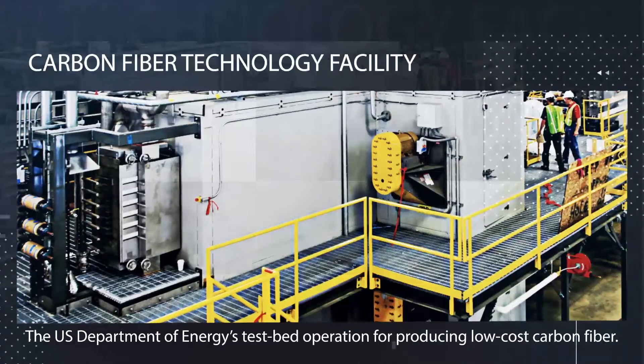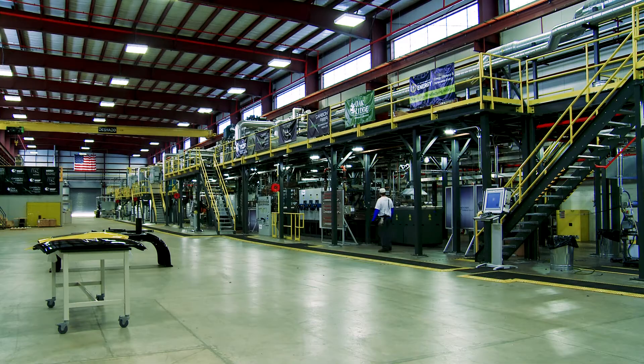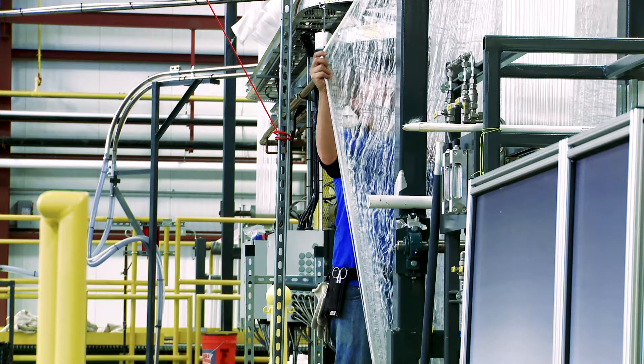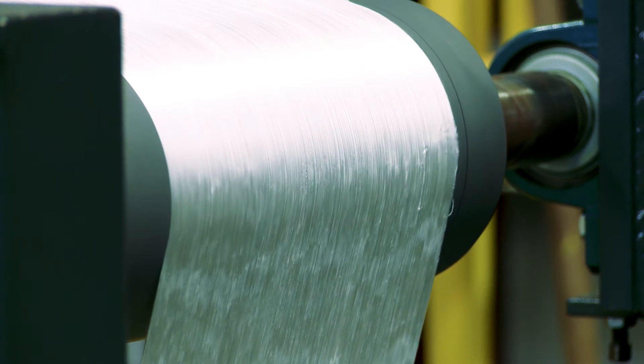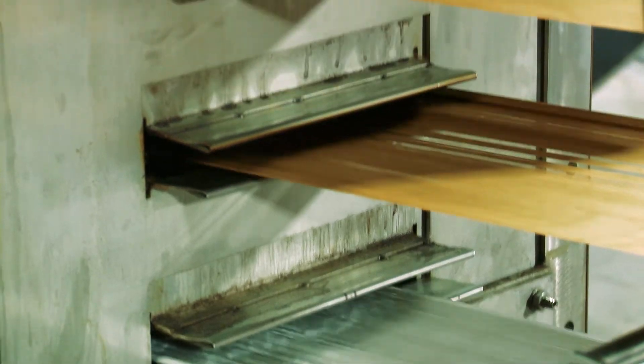When DOE invested in the Carbon Fiber Technology Facility, the goal was to move laboratory-scale developments into pre-commercial, pilot-scale production. This is a facility that industry, academia, and others broadly can access and can work with world-class researchers at Oak Ridge National Laboratory in moving this agenda forward.